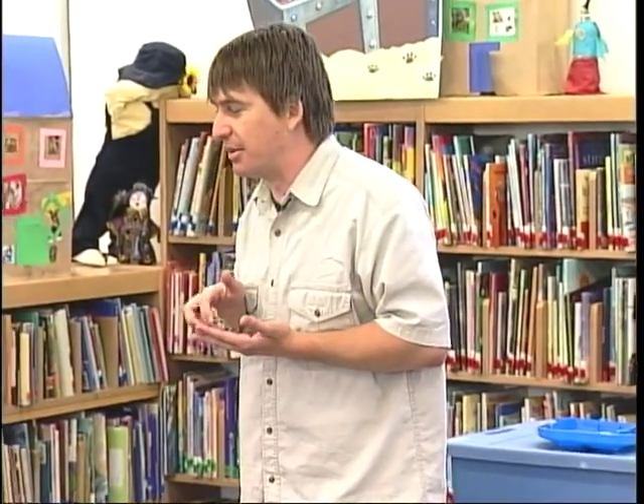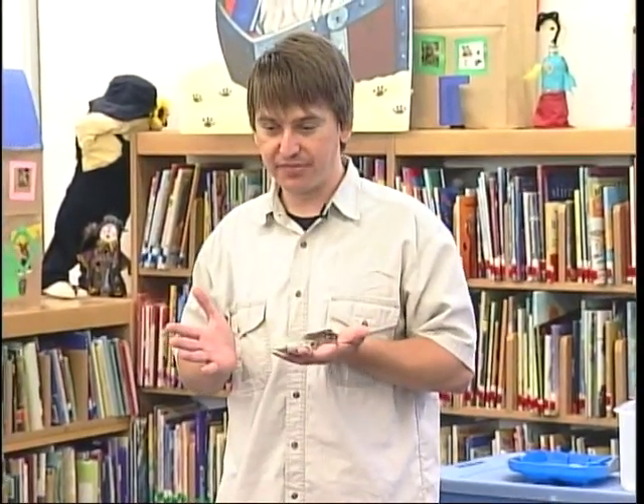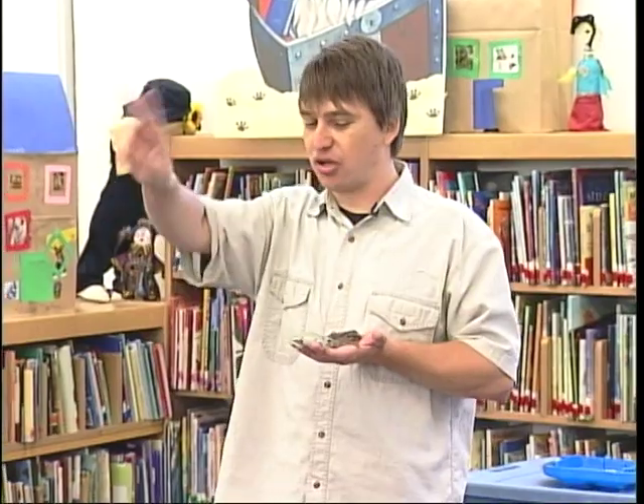I would imagine most of you guys are maybe a little bit young for dating, but it's never too early to practice. So on the count of three, I want everybody to bark like tree frogs. Ready? One, two, three!